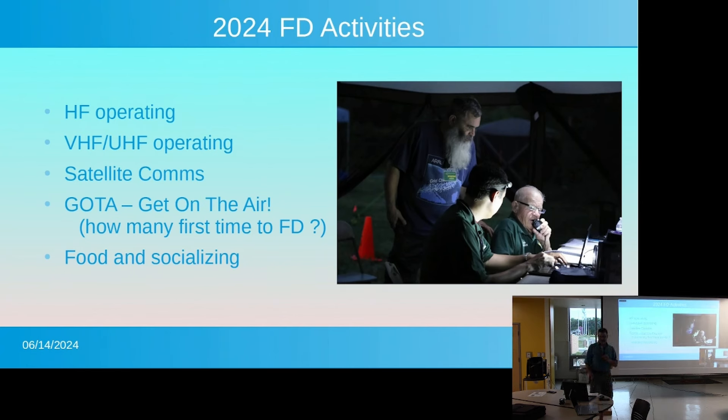Activities are mainly centered around operating. We have three HF stations set up — that's what the 3A means: three HF stations, A for alternative power. So we're off the grid, using generators and/or solar power. You're also allowed with a 3A operation to have additional VHF and UHF stations, so we'll have that set up. That includes satellite communications — hopefully we'll be able to make some contacts with what are called birds.